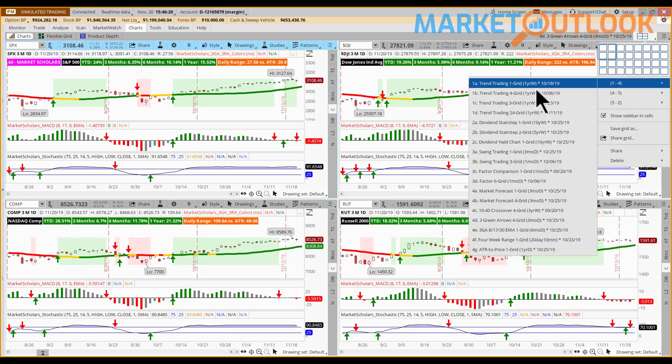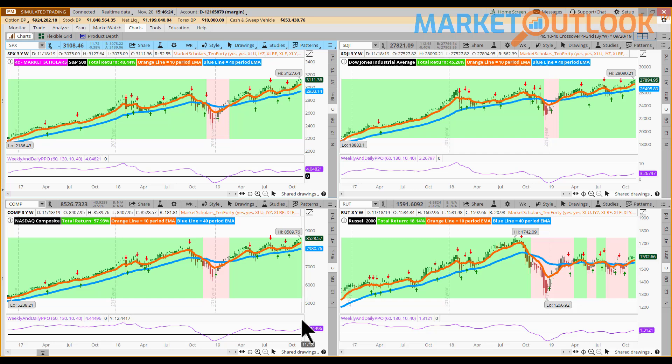Moving right along to our longer-term view, this is the 10-40 crossover method. The main thing to be aware of is that the Russell 2000 does have a bullish crossover that occurred about three or four weeks ago - the most recent change here. Otherwise, status quo; we're just continuing to hit new highs on markets. In all three of those charts, you would have gotten into the market back in February or March of this year and you'd still be in the market right now. This is a less sensitive approach, better suited for those of you that have 401k money and different things that you can't trade all that often, rather than active traders.